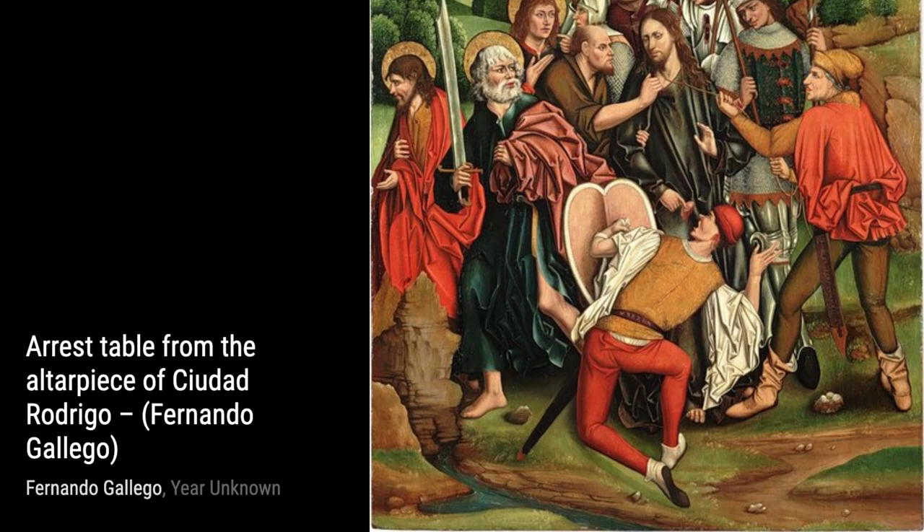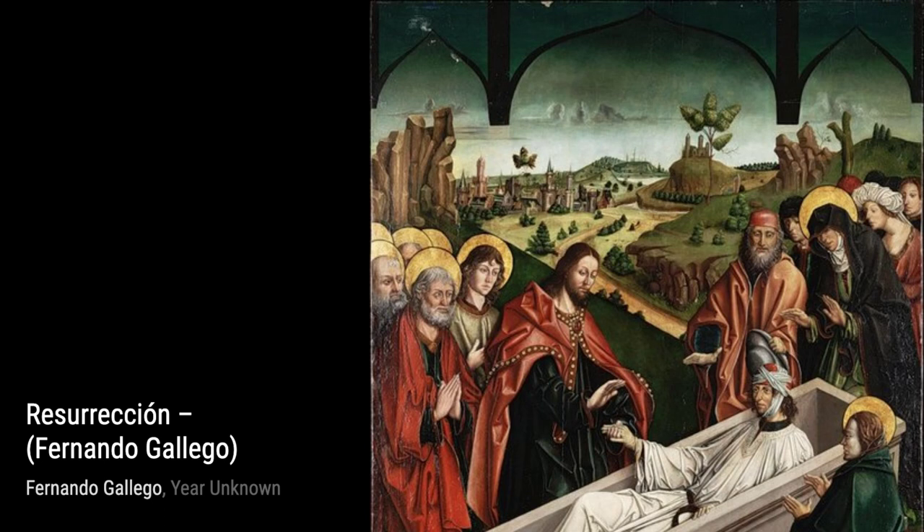Lastly, let's take a look at Flagellation. Gallego's use of light and shadow creates a sense of movement and intensity in this painting. The expressions of pain and suffering on the faces of the characters evoke a strong emotional response.